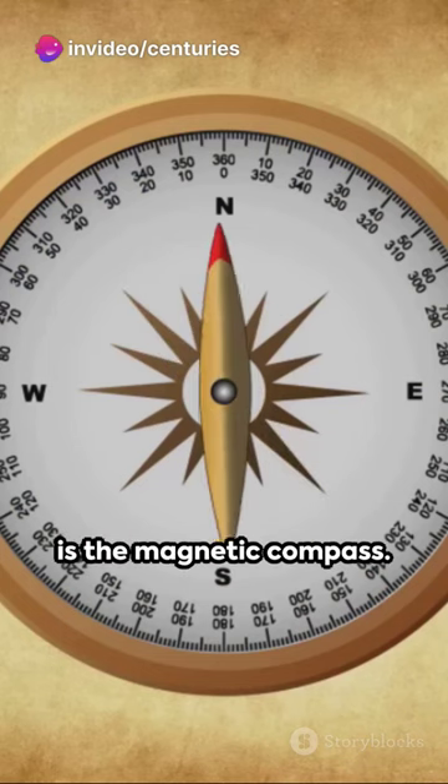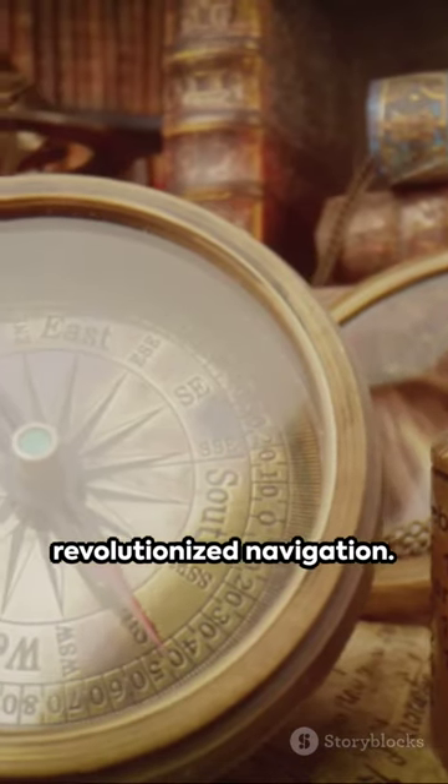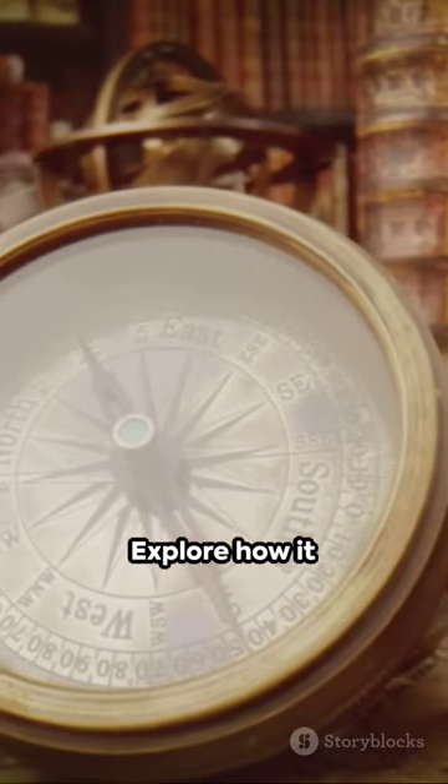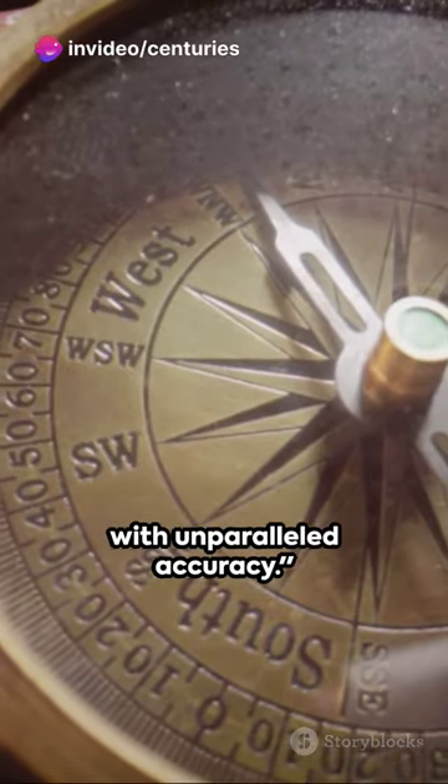Next on our voyage is the magnetic compass. In a blink, learn how this simple yet revolutionary tool revolutionized navigation. Explore how it pointed the way, guiding sailors across vast oceans with unparalleled accuracy.